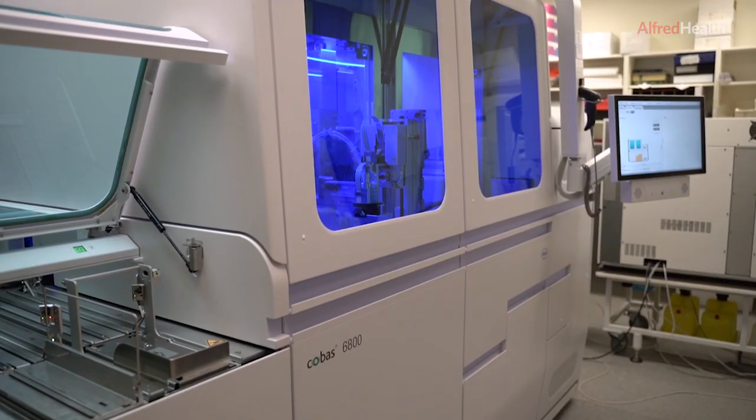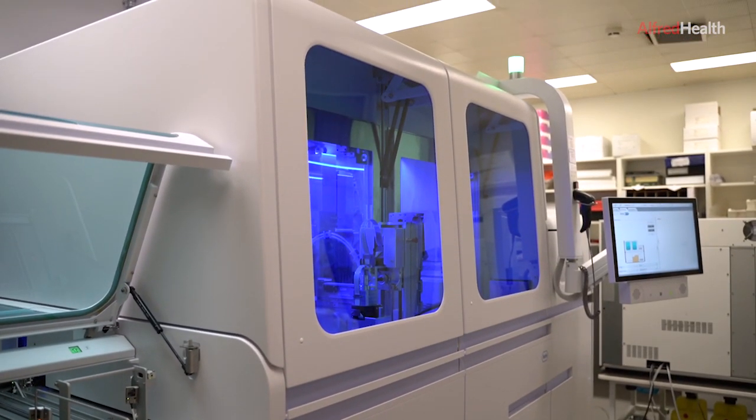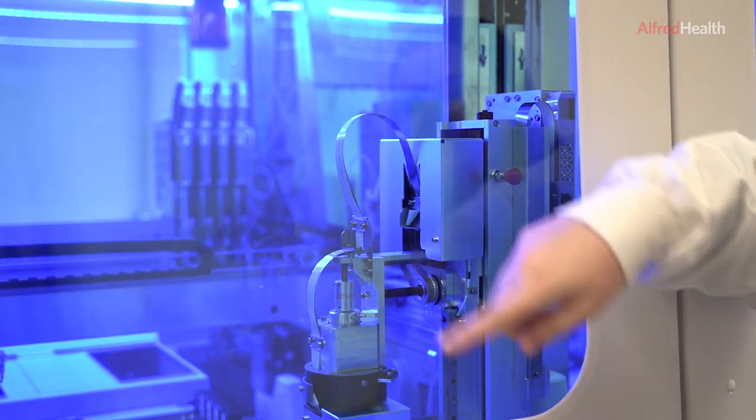This is the Roche Cobase 6800, which is used for COVID testing. It provides a qualitative result — either a negative or a positive result — at the end, once we've loaded our samples.